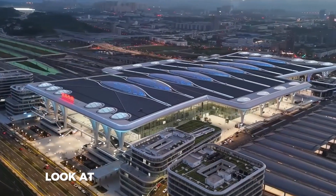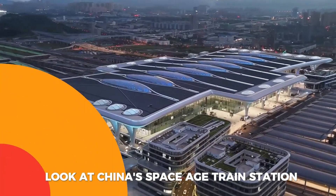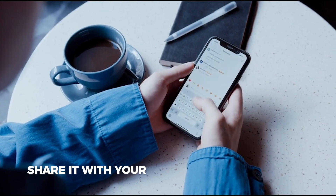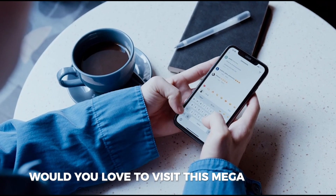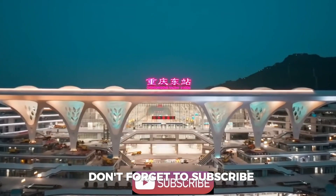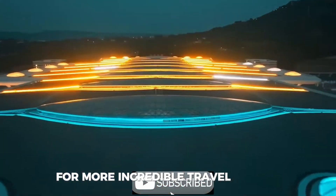If you enjoyed this look at China's space-age train station, give this video a thumbs up, share it with your friends, and tell us in the comments: would you love to visit this megastructure? Don't forget to subscribe for more incredible travel content!